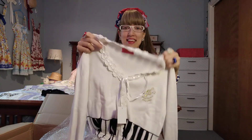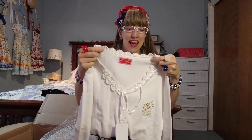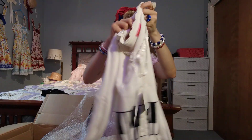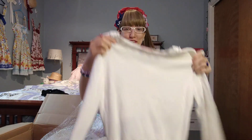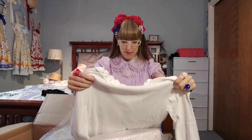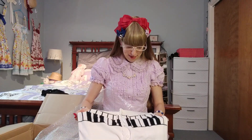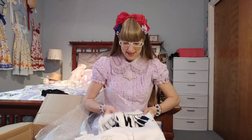Now this, from the feel of it, doesn't have as much of a feeling of wear as the Innocent World top. And I don't remember exactly what the flaws were that this piece was supposed to have — but maybe I'll be able to find them, maybe not.